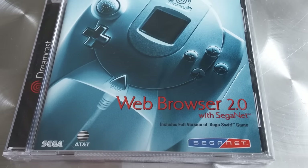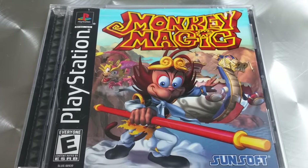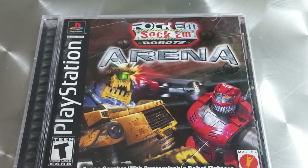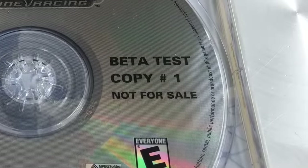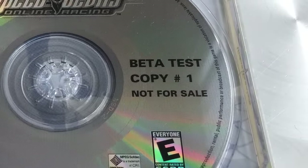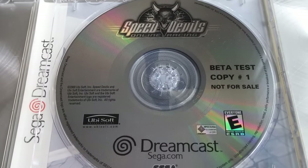So this is what I really traded for. He also gave me Web Browser 2.0 for Dreamcast as a bonus. Monkey Magic for PS1 — I did not have this. As you guys know I'm going for the full PS1 set, so that's another one to add to the list. Rock'em Sock'em Robots Arena. And the one I really wanted: Speed Devils Beta Test Copy, number 1, not for resale. I never see this and it is really really awesome to find.